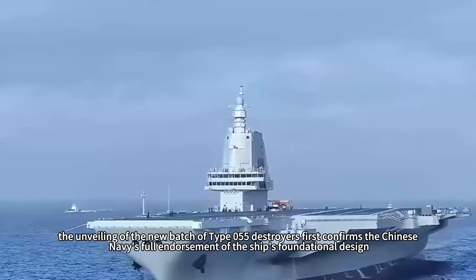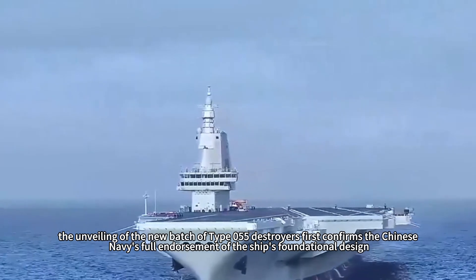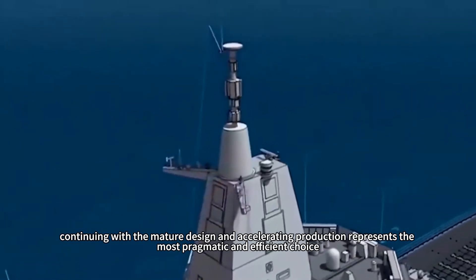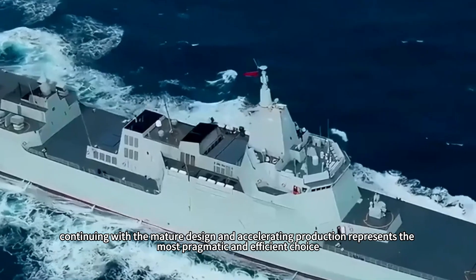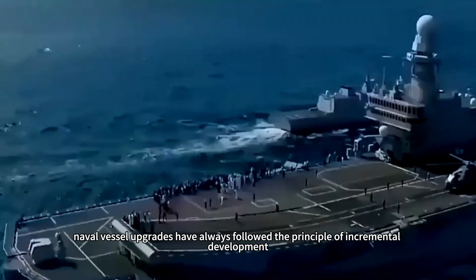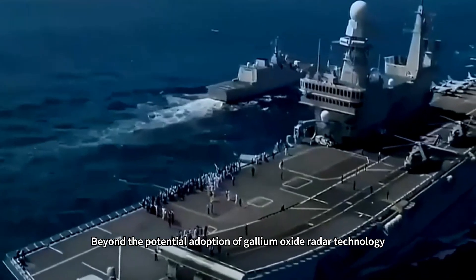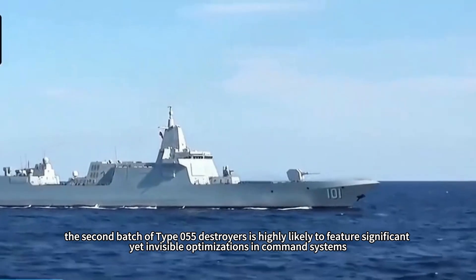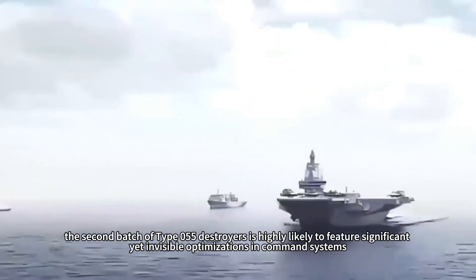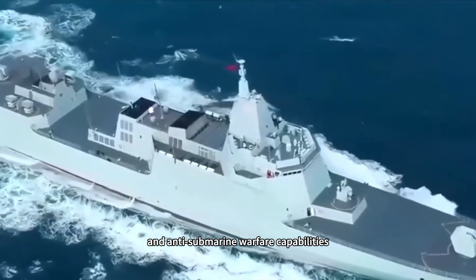The unveiling of the new batch of Type 055 destroyers confirms the Chinese Navy's full endorsement of the ship's foundational design. Since the initial batch has proven its worth, continuing with the mature design and accelerating production represents the most pragmatic and efficient choice. Naval vessel upgrades have always followed the principle of incremental development — minimal external changes do not imply a lack of substantive internal enhancements. Beyond the potential adoption of gallium oxide radar technology, the second batch is highly likely to feature significant yet invisible optimizations in command systems, data link compatibility, electronic countermeasures, and anti-submarine warfare capabilities.